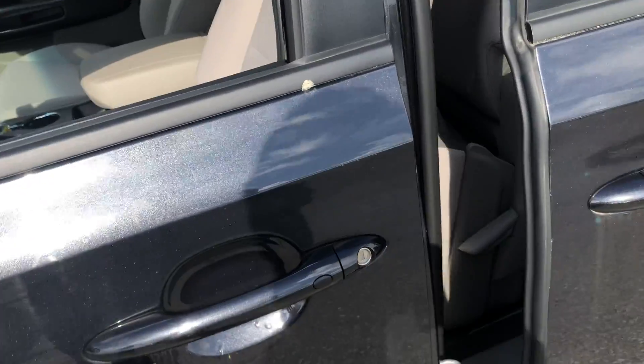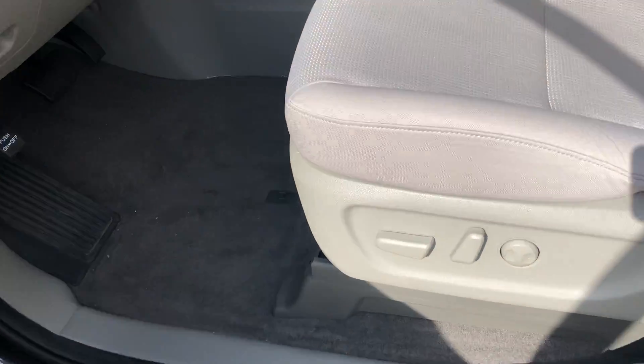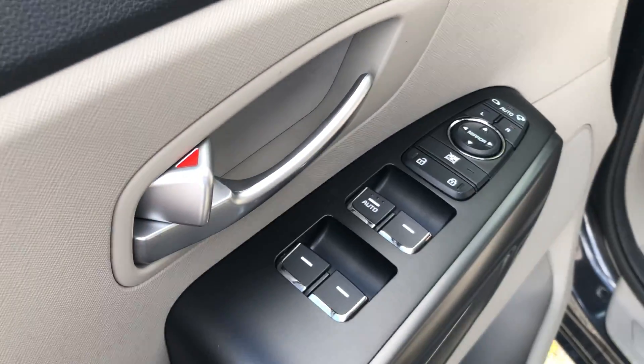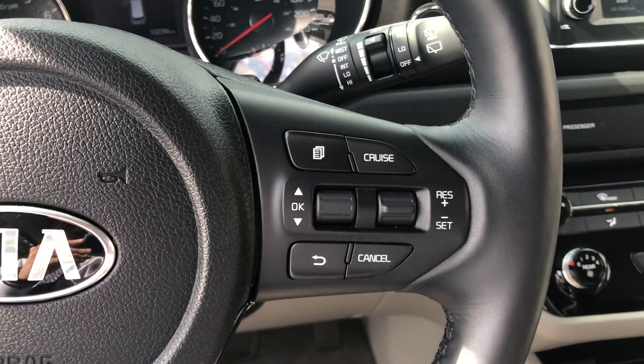This car also comes with the smart key. You can push this button to unlock and lock the doors. Very convenient, with power driver seats and lumbar support, power windows, power locks, Bluetooth connection, and cruise control.